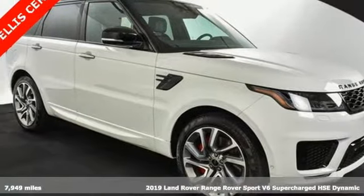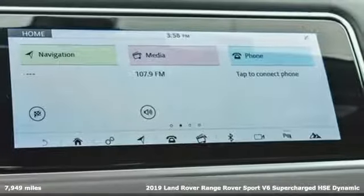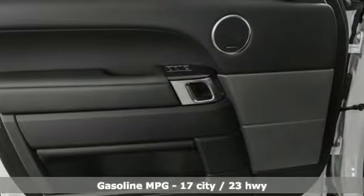It's a 2019 Land Rover Range Rover Sport. The muscular and confident Range Rover Sport provides a stylish ride over any road, and it comes with all the amenities you need.